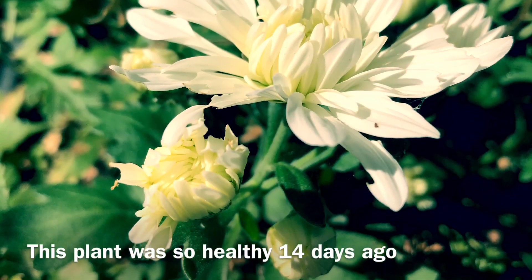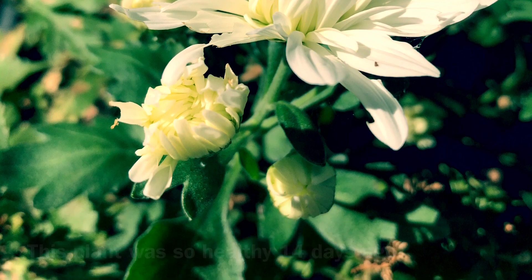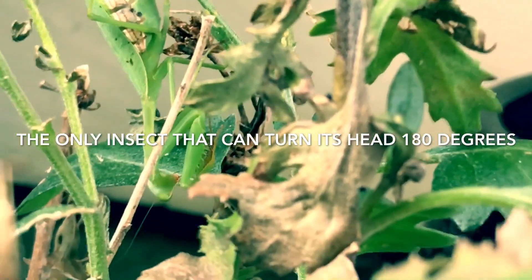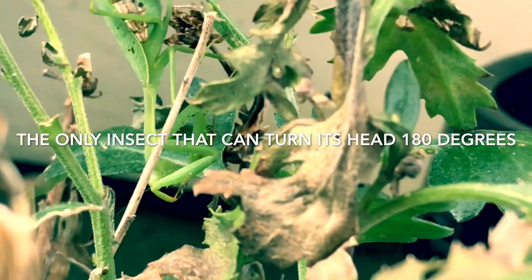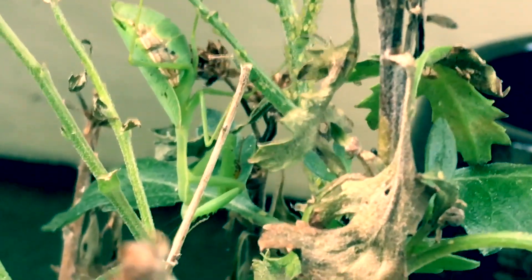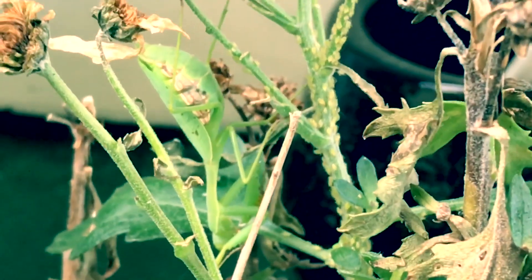Any gardener would hate it, but the ecosystem has its own ways to contain them. One amazing thing about praying mantis is that it's the only insect in the whole world that can turn its head 180 degrees.